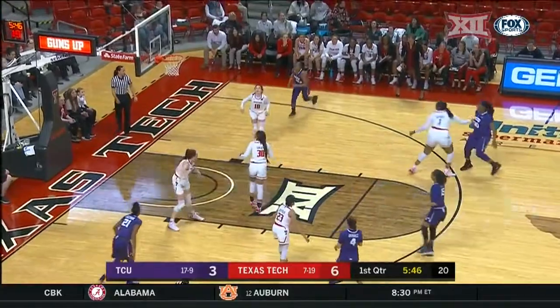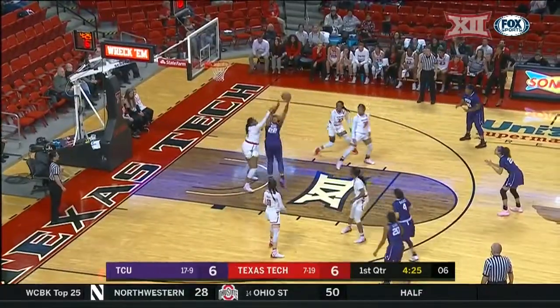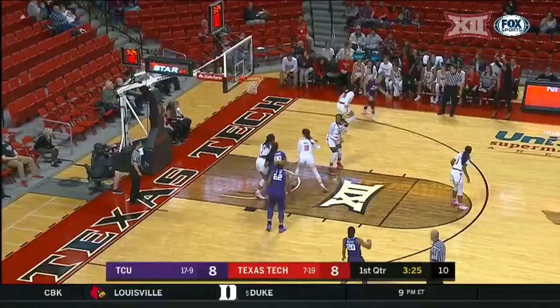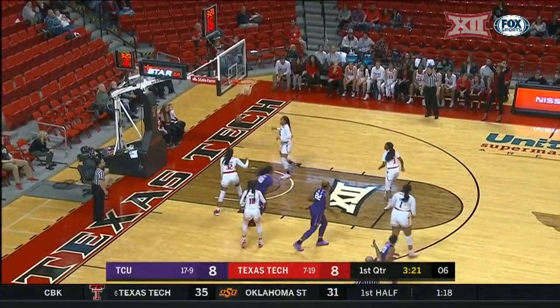TCU trying to play that aggressive man, and Texas Tech getting it inside, and of course the action to get to the free throw line. And they do get it inside — TCU to Jordan Moore — and they just had a little bit of a challenge making some shots, but both are well over 50%.